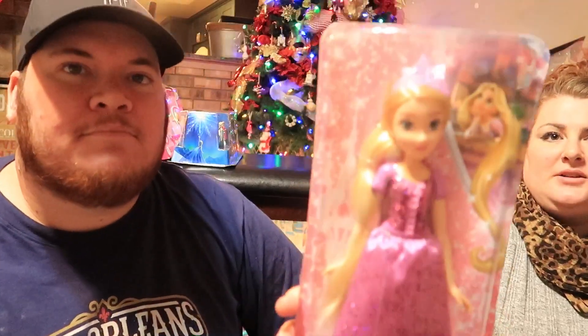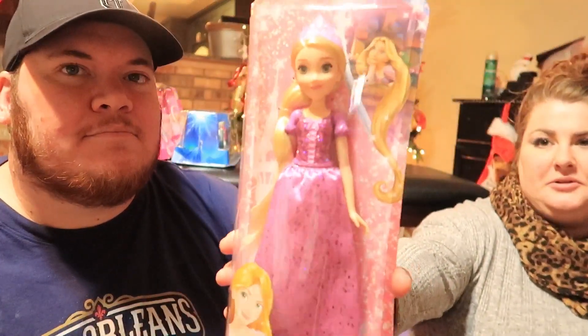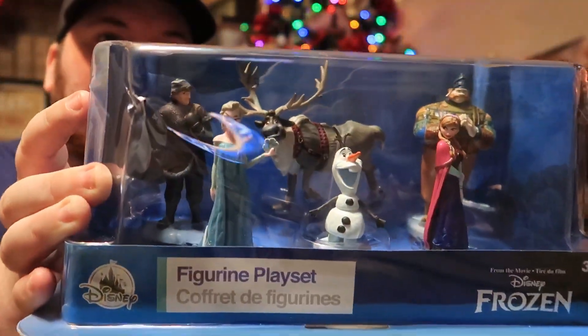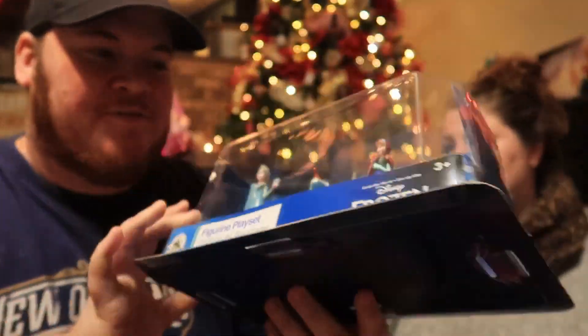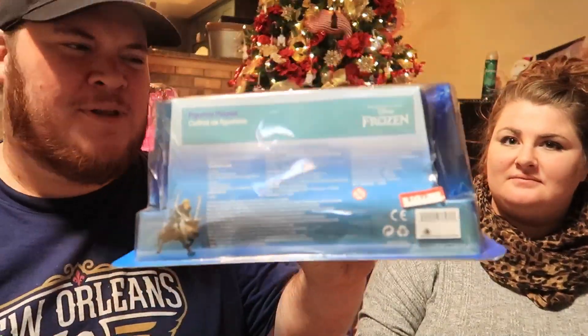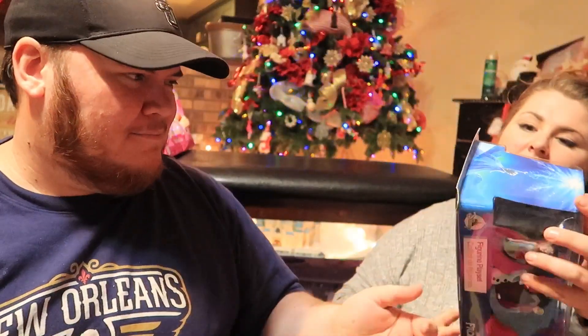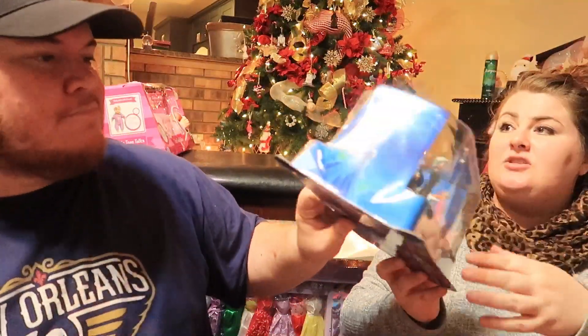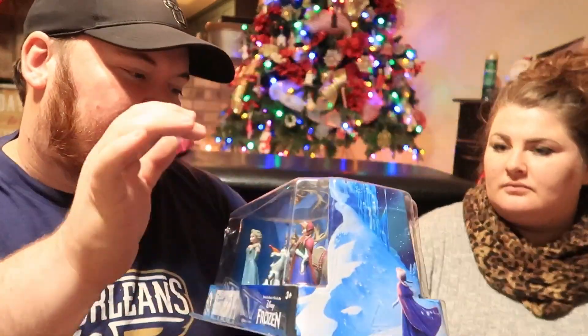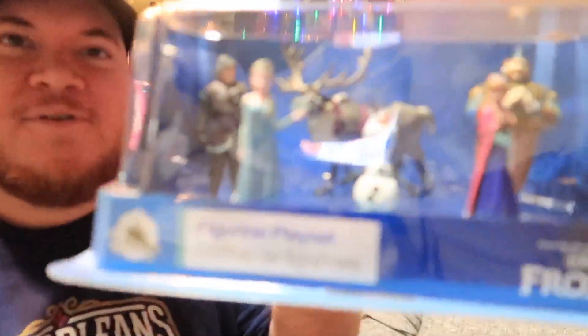We also got the little Rapunzel Tangled Royal Shimmer Princess Series doll. Then from the Character Warehouse we got a little Frozen figurine play set for $7.99 — these are normally like $20–25. It comes with Elsa, Olaf, Anna, the big guy whose name I can never say, and Kristoff.